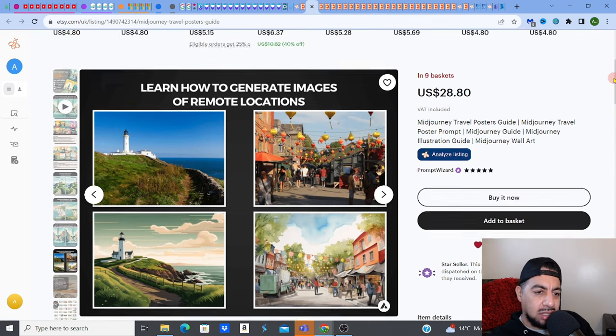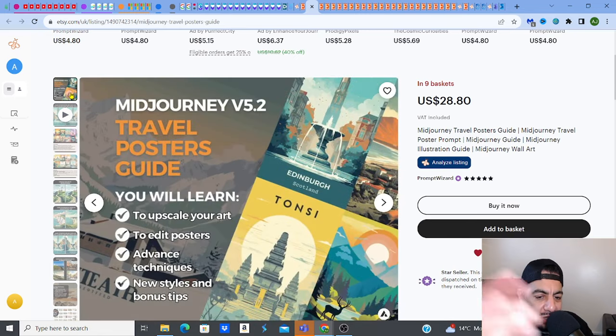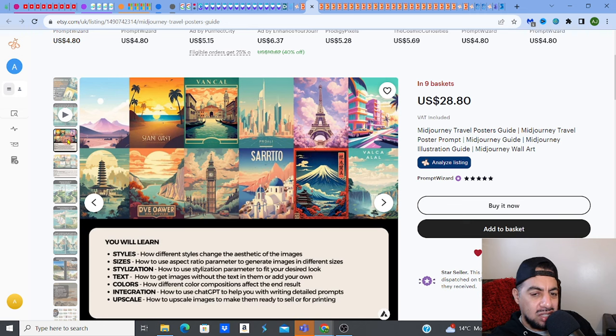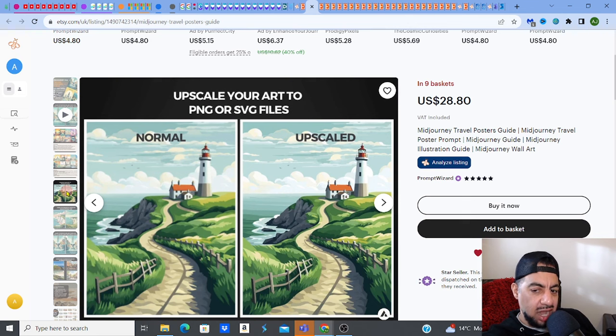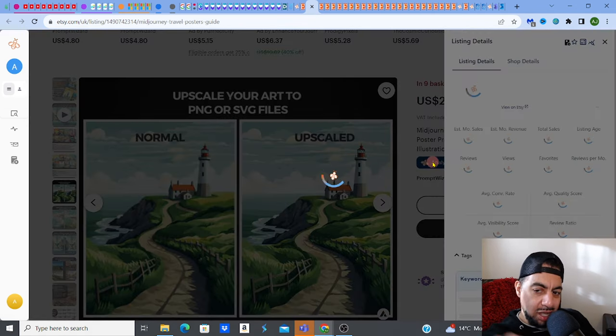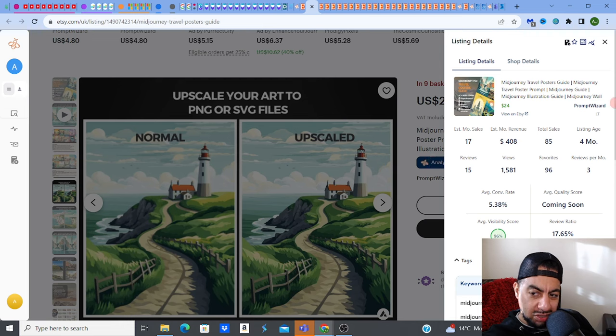Now I've gone slightly different — this is not actually the wall art itself, but these are mid-journey prompts. Mid-journey prompts are basically the words you write to create the visual. This one is literally giving you the words to create these wall arts and poster designs. You get only the words and you go away and produce it on mid-journey yourself. The results are not always going to be exactly the same, it's always going to be slightly different. But they're not even selling you the printables, just literally the words. Mid-journey prompt words are making $408 on a four month old listing. Very interesting angle — you don't have to sell the printable, you could actually sell the words that create the printable.